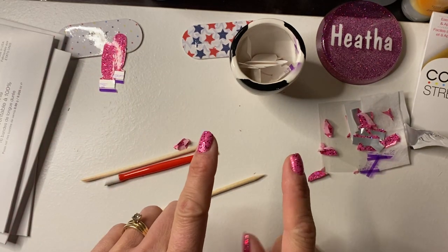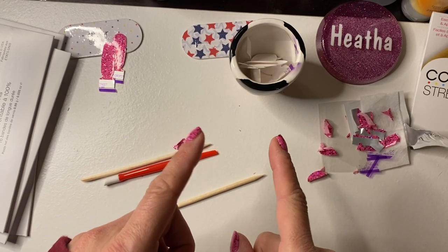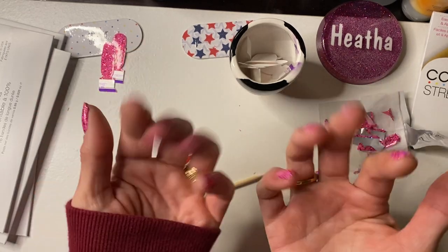I will see you next week on my next Mani — but it'll be for Thursday, not Saturday morning, I promise. Don't forget to subscribe and check out my Facebook page. Ta-ta for now!